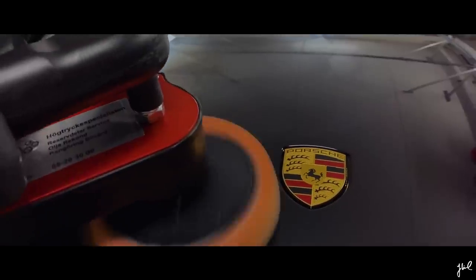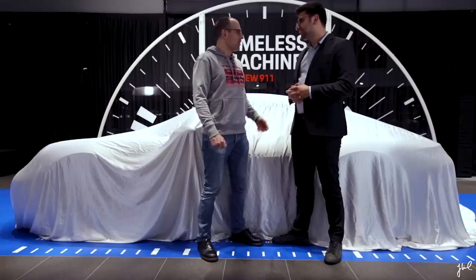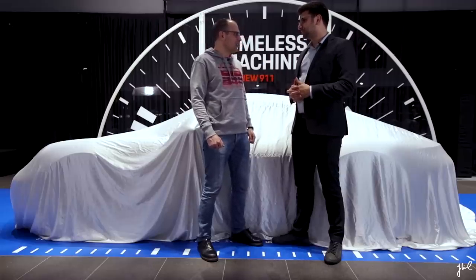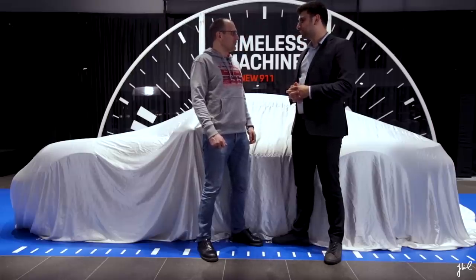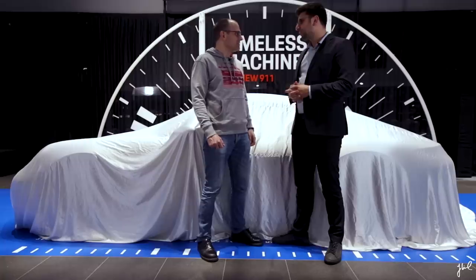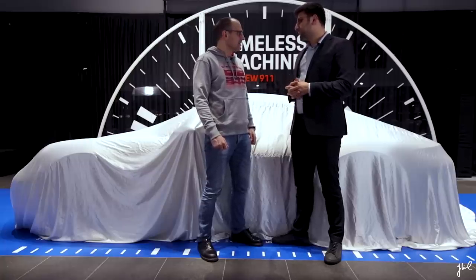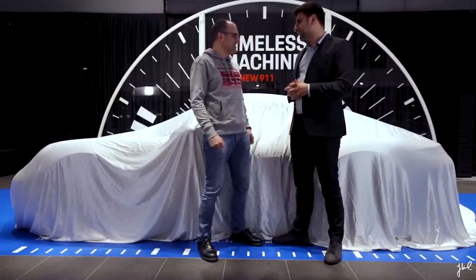Final touch is the quick polish. George Carabert, one of Porsche's top 100 sales representatives in the world. Congratulations. Thank you. How does it feel to take delivery of the first 992 in Sweden? It feels great. I feel honored and it will be exciting to deliver the car to the customer. I feel quite privileged to be present here during the delivery.